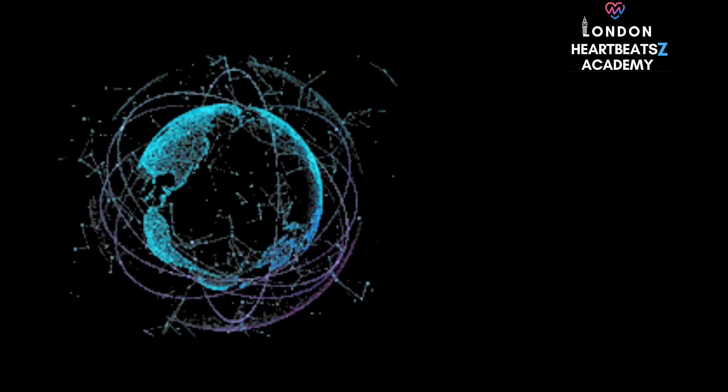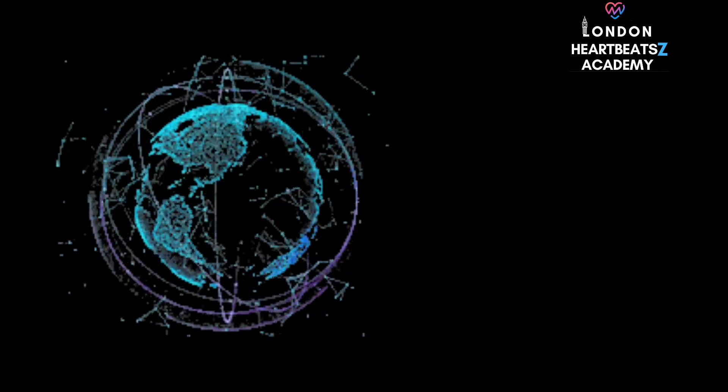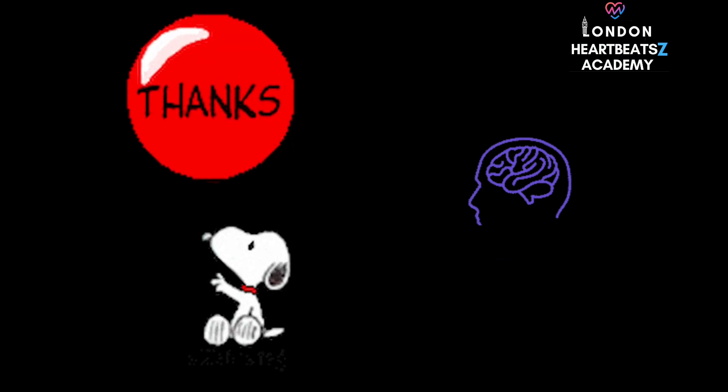With advancements in artificial intelligence, we might even see echocardiography machines that can automatically analyze images and generate reports, helping cardiologists make faster and more accurate diagnoses. It's like having a super-powered assistant, helping cardiologists spot subtle details and patterns that might be missed by the human eye. In cardiology, AI has the potential to revolutionize how we interpret echocardiograms, leading to earlier detection of heart problems and more personalized treatment plans.